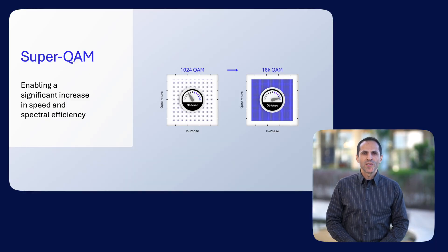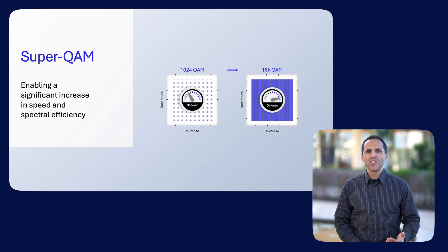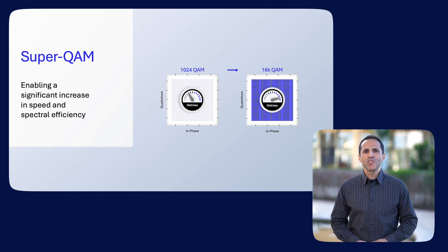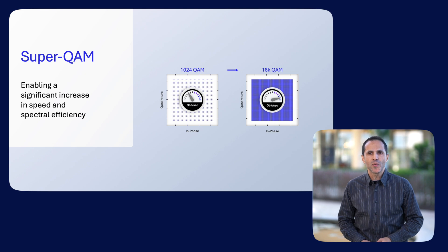With advanced techniques — what we call SuperQAM — we can code more data bits to a symbol, thereby achieving greater spectral efficiency. SuperQAM enables a modulation order up to 16K QAM, facilitated by an enhanced wideband receiver with a low noise floor.